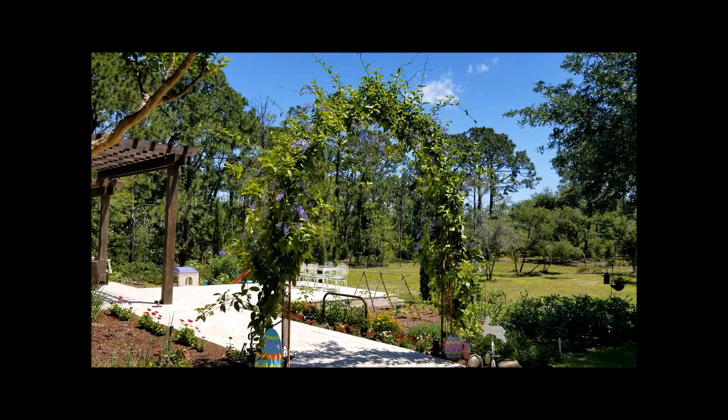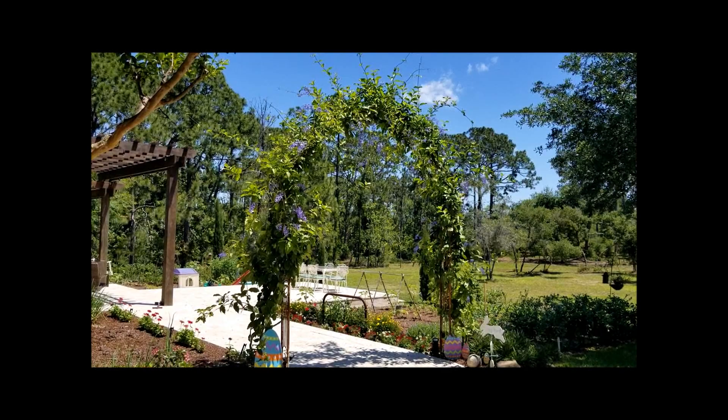Hey everybody, today is April 24th and I'll take you on our third tour of our 2019 spring planting here in zone 9b. We have a ton of blooms opening up — I don't know if you can see our queen's wreath behind us, but it is just amazing. I'm going to show you some closer pictures here in a moment, but we have blooms everywhere, fruit everywhere.